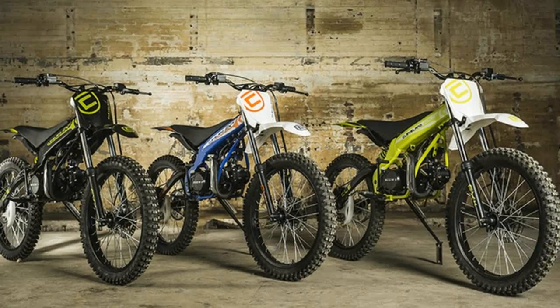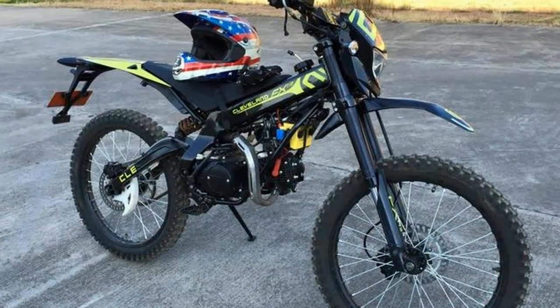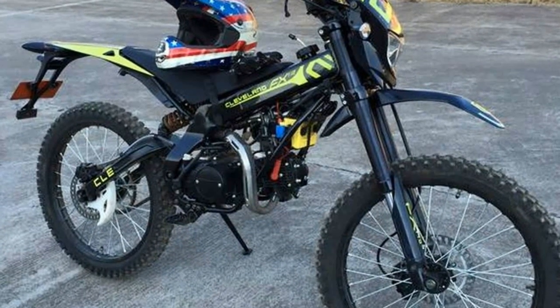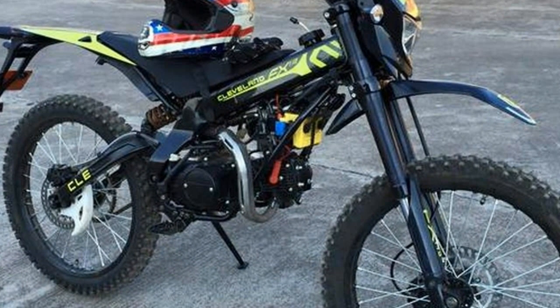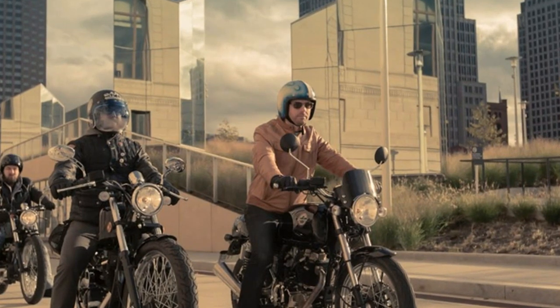In a market obsessed with adding more features and more tech, the FX is a unique product focused on fun for the other 99% of people who are not competing in a 250cc class race. Think makeshift oval track at Mid-Ohio, scrambler trails, smaller tracks, go-kart track motard — and you are thinking FX territory.